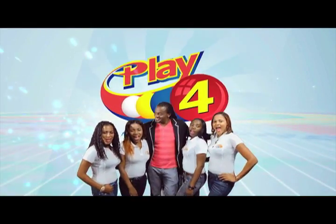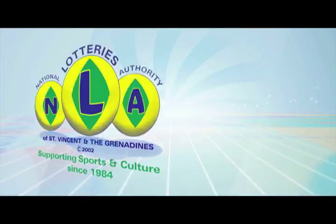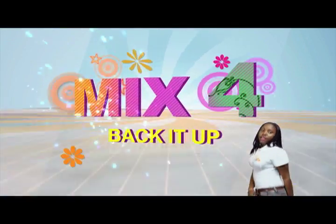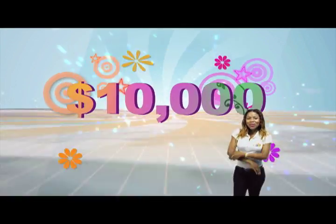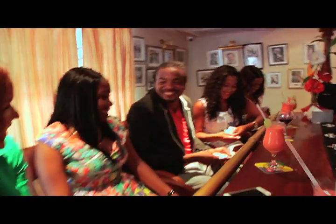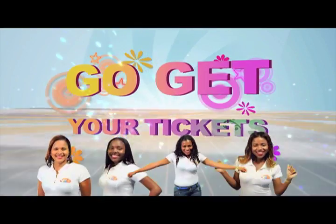Play 4 and win even more. National Lottery says more cash in store. 4 numbers from 0 to 9 — win 5 grand with $1 in line. Make 4 and back it up too; there'll be lots of cash waiting for you. Choose 4, Monday to Saturday. Go get your tickets, it's so easy to play.